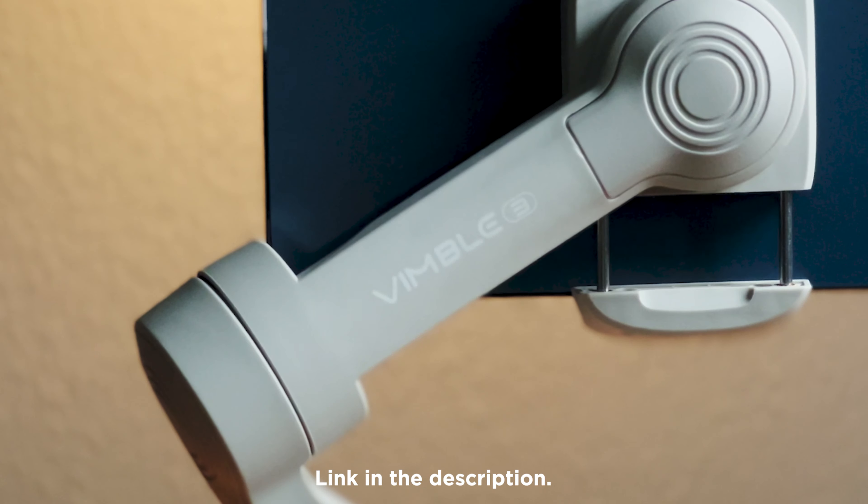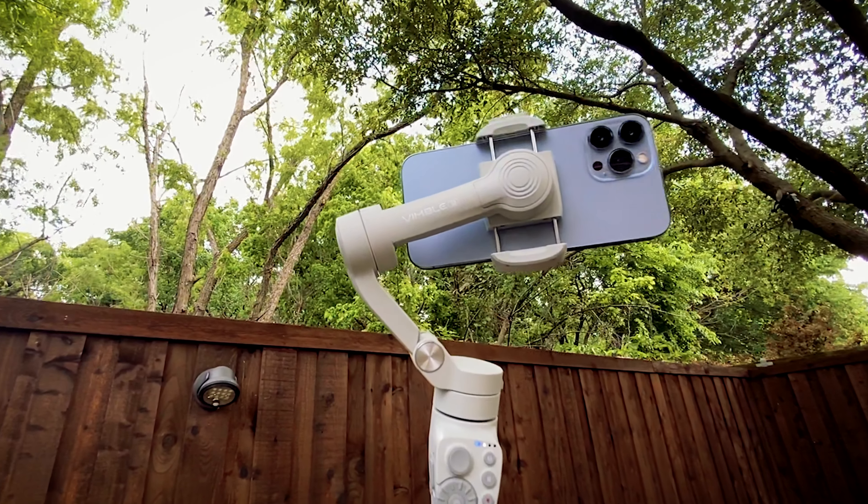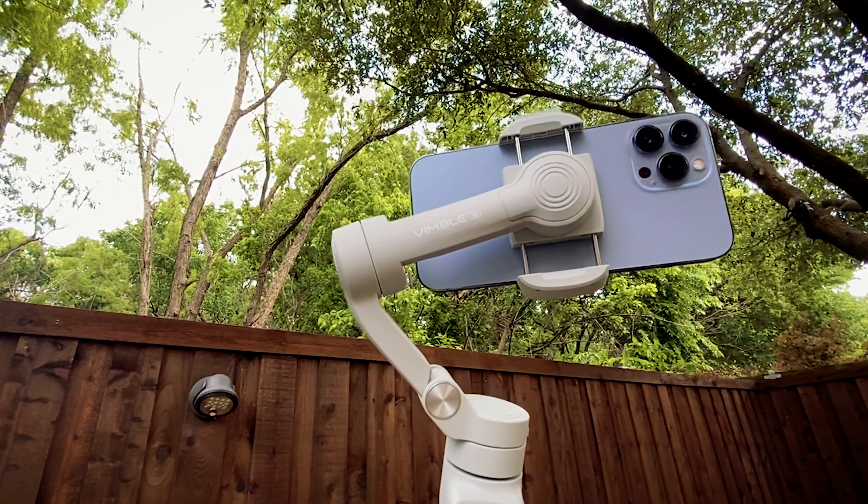If you're interested in this gimbal, there's a link in the description. Thanks for watching. This is Blake Calhoun. Please like, subscribe, and I will see you in the next video.